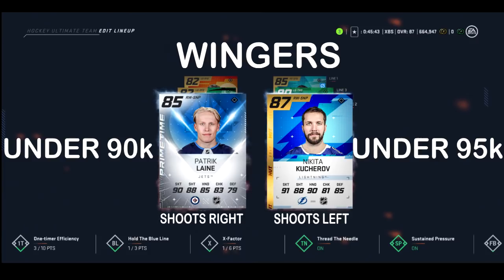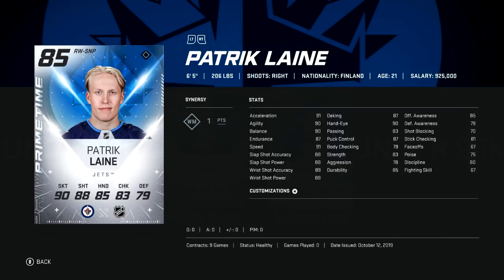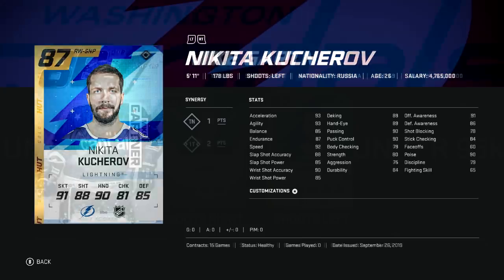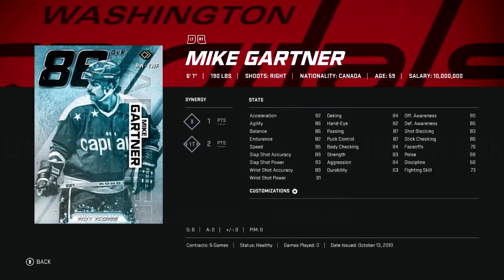Laine makes another appearance alongside Kucherov, this time as Primetime cards going for about 90-95k. A plus-two Laine means he crosses the 90 threshold in skating, and his shooting stats aren't too far behind. Kucherov is a little bit faster but with a weaker shot.